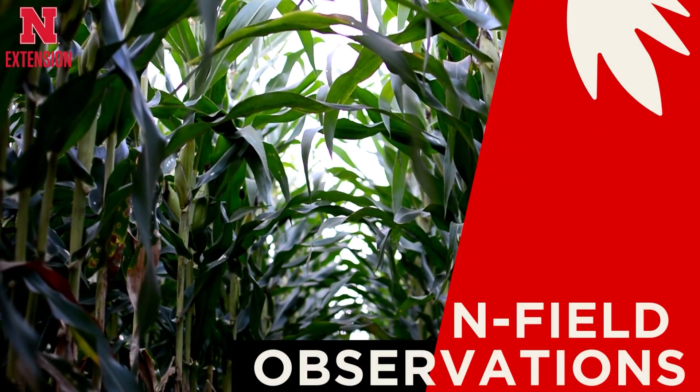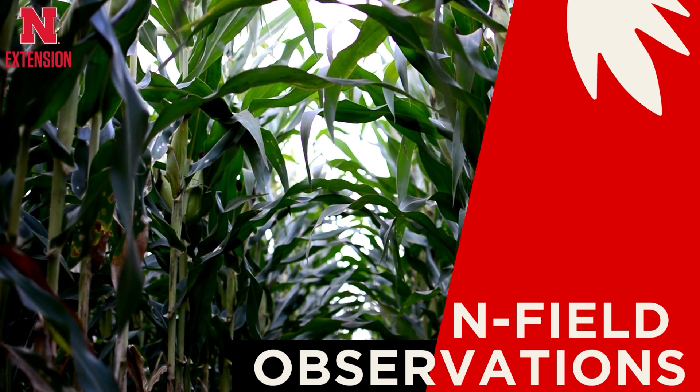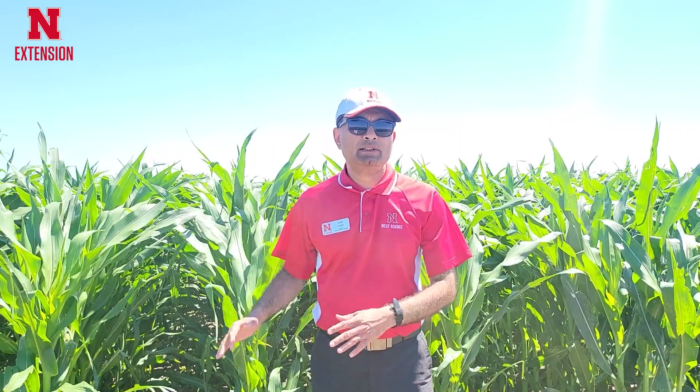I am Amit Jalla, Nebraska Extension Weed Management Specialist, and this is for Enfield Observations. Today I am going to discuss a project where we are evaluating sequential residual herbicide programs in corn that can provide season-long weed control without using any foliar-active herbicide.